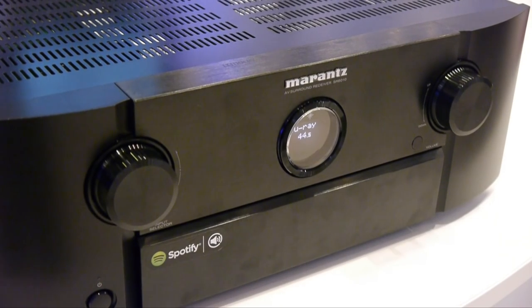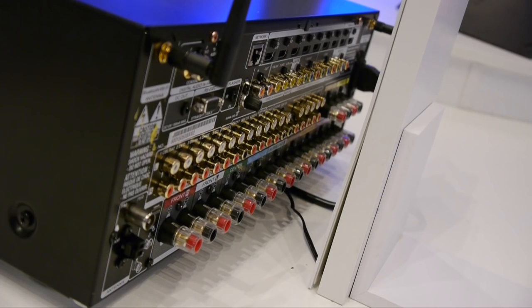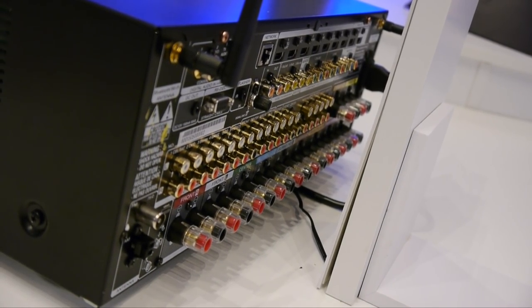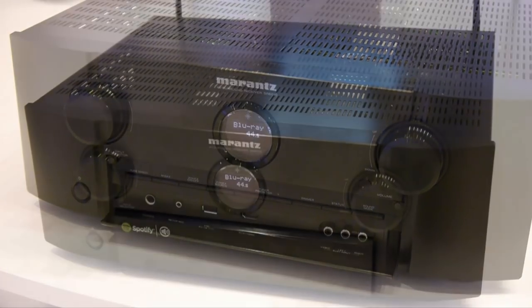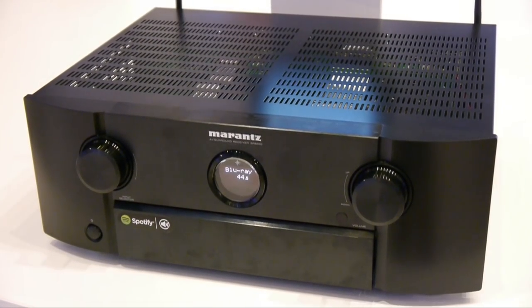Also new this year is the SR6010 seven-channel receiver. It includes support for HTC P2.2 and Dolby Atmos, with an upgrade for Auro 3D and DTS-X, along with built-in Wi-Fi, Bluetooth, AirPlay and Spotify Connect. The SR6010 will be available from September at a list price of £899.